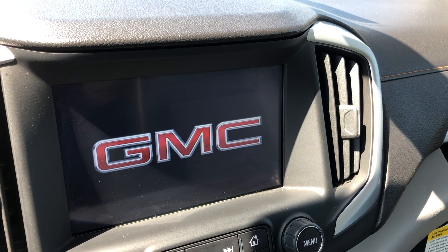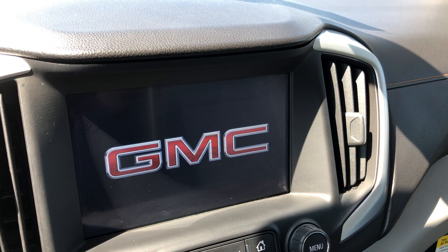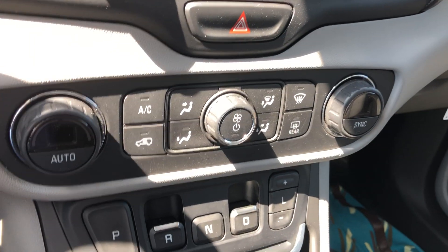Text and weather apps, backup camera display, hands-free calling, satellite radio, many other apps and possibilities. Dual climate control.